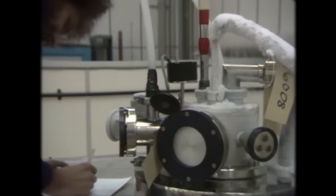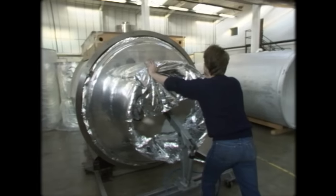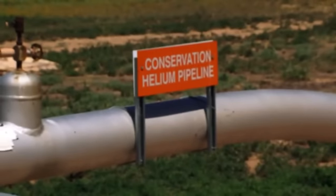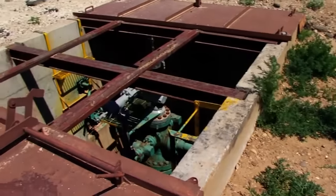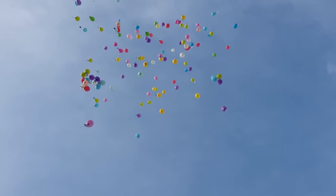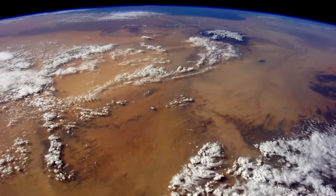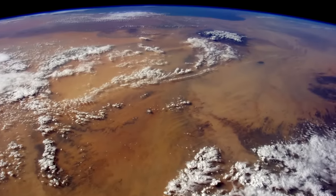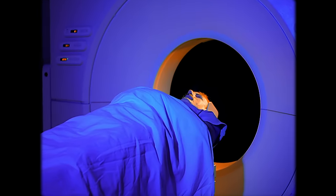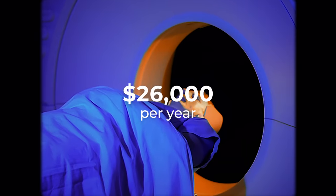Even though helium is an incredibly common gas in the universe, it is so light that it can escape our atmosphere into space. We extract helium from underground gas caverns, where it accumulated as a byproduct of uranium and thorium radioactive decay. But once we allow the helium to escape into the atmosphere, it is gone for good, floating to the top of our atmosphere and gradually being blown into space by solar winds. We will eventually run out of natural helium. This method of cooling was costly and unsustainable, costing up to $26,000 per year in helium refills.